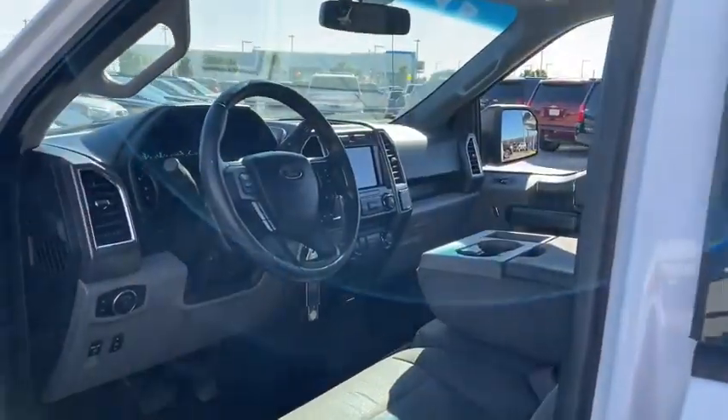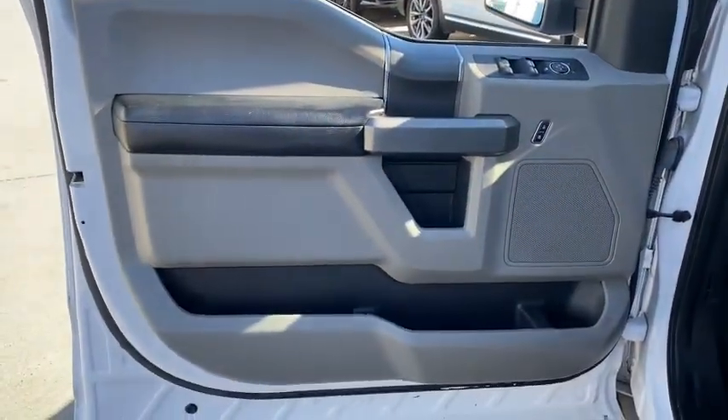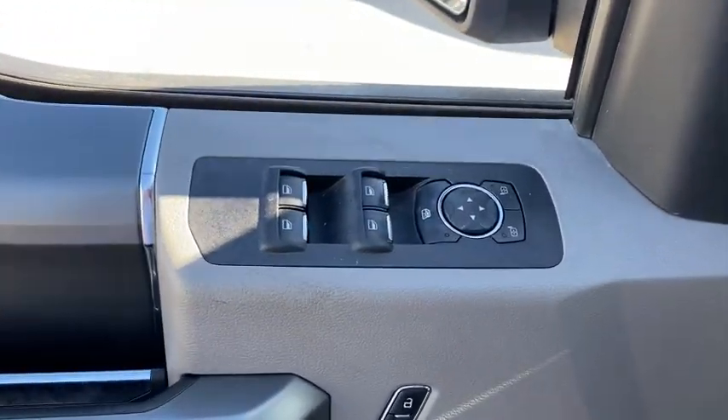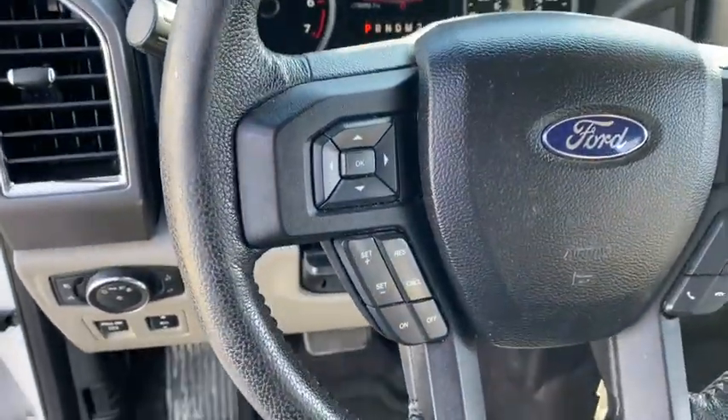Here are some of this vehicle's great options: keyless entry, remote engine start, running boards, backup camera, power passenger seat, leather-wrapped steering wheel, Bluetooth, adjustable steering wheel, power steering, driver lumbar.